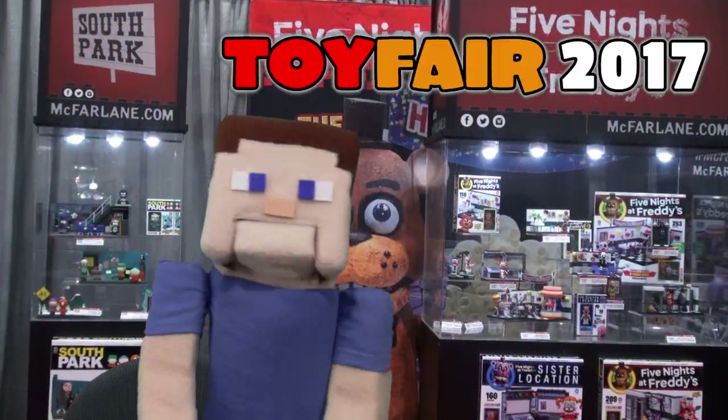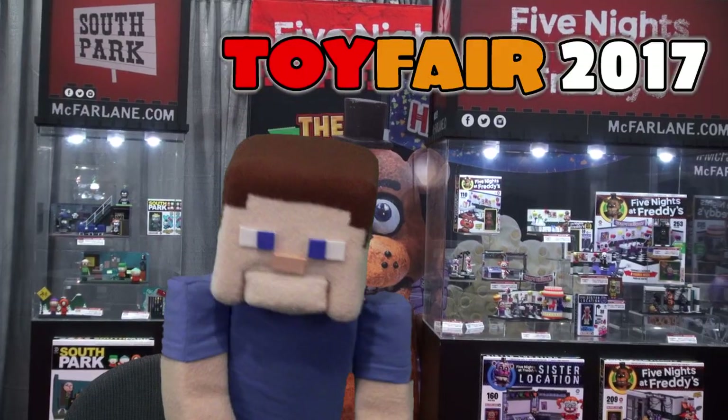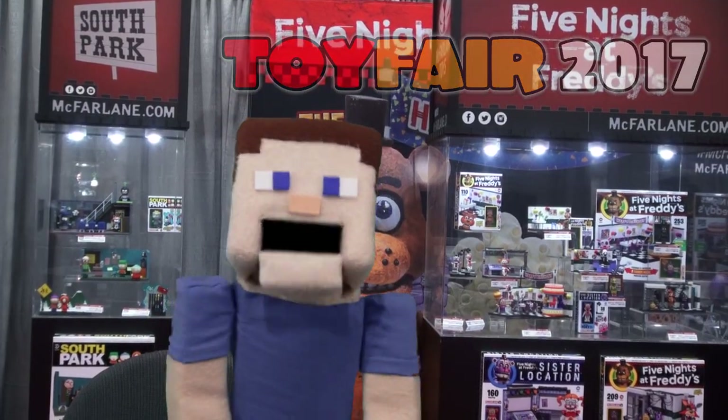Hey kids! Welcome to Post Steve's Toy Fair coverage! And right now we're at the McFarlane booth checking out their construction set figures!